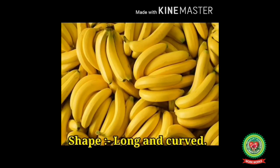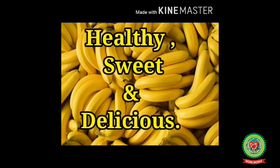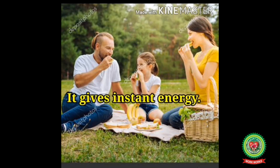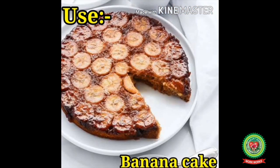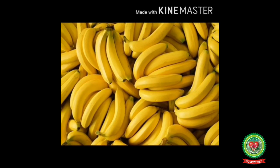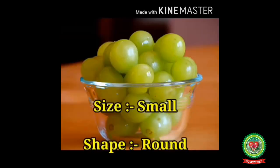Bananas are usually long and curved in shape, yellow from outside and white from inside. They are very healthy, sweet, and delicious. Kids, adults, and old people like to eat bananas because they give instant energy. We can make shakes, smoothies, and cakes from bananas, and they contain 75 percent water.